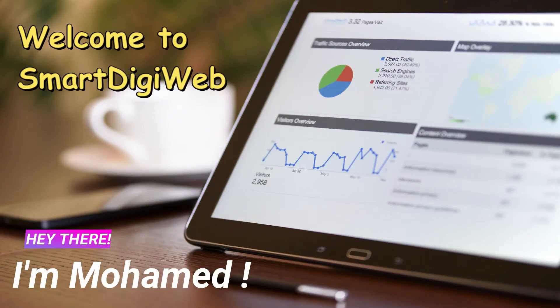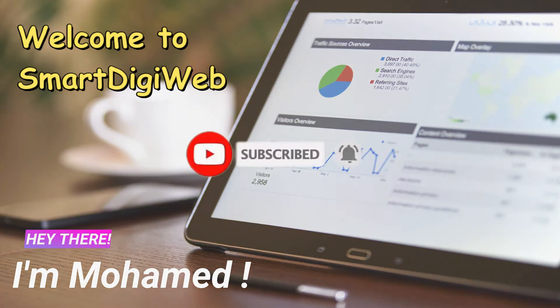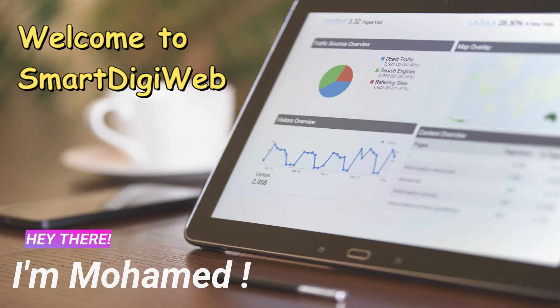Hi everybody, I am Mohamed from Smart DigiWeb. I am happy to be with you in this video. Before we start, please subscribe to get any updates.